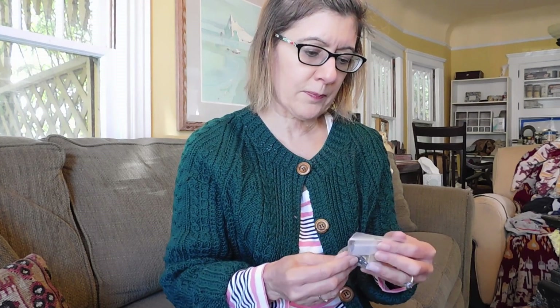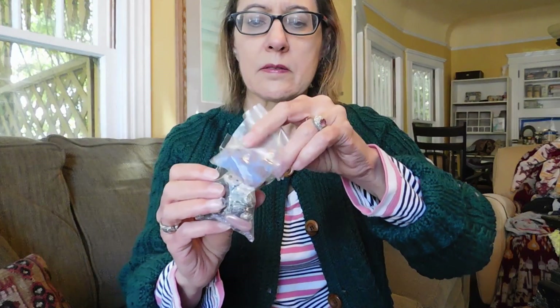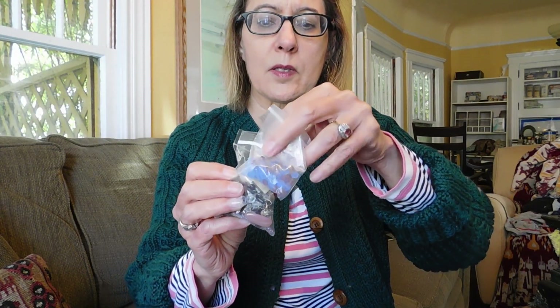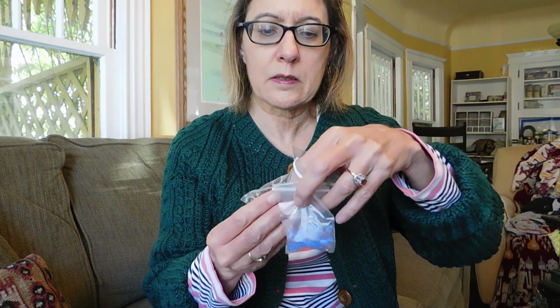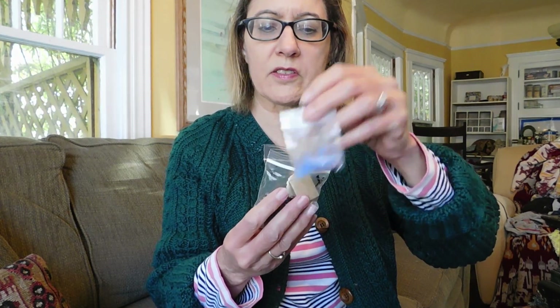And then $2 for this, which is just some beads and some bone beads and some carved bone and other stuff — just kind of a mishmash of broken stuff in here. $2 on that.